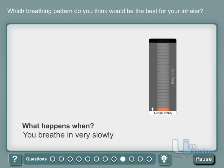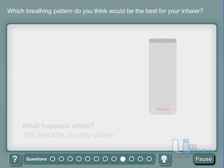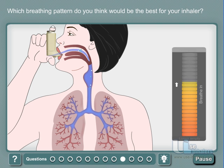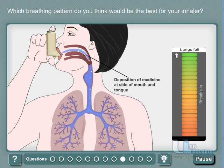What if you choose to breathe in very slowly? If you breathe in very slowly, this will cause the airflow to stay in your mouth for some time, and the medicine will be delivered on the sides of your mouth and tongue.